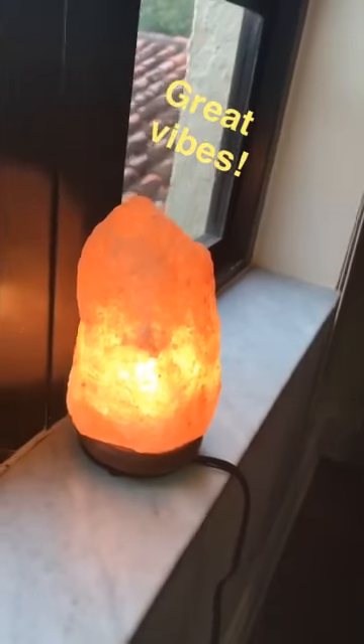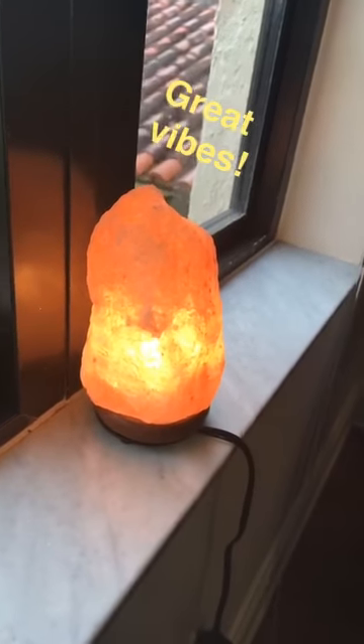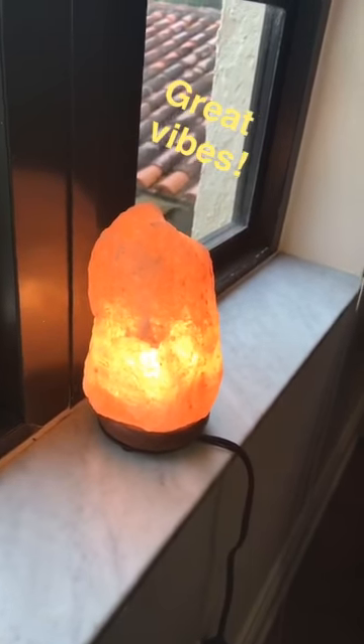My last tip is to purchase a salt lamp. The salt lamp helps purify the air in the room. It helps you sleep at night and just gives your room a whole good mood.